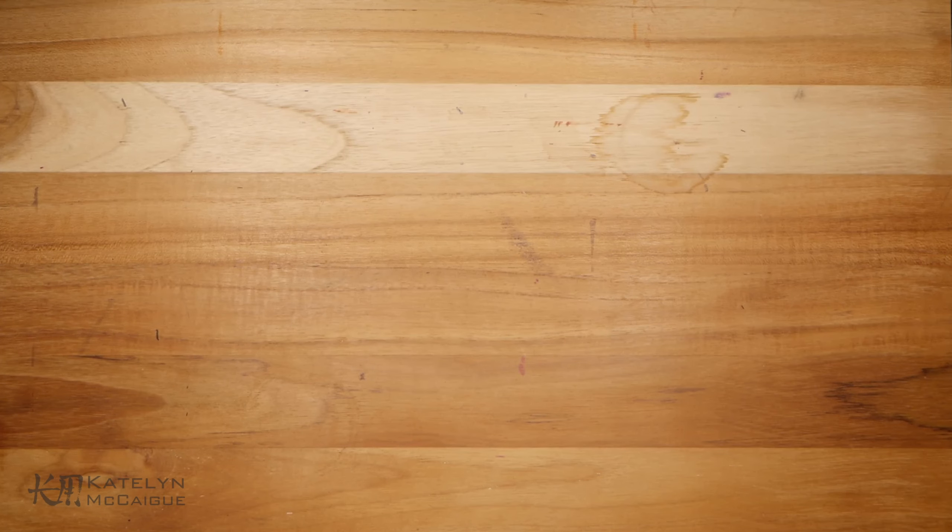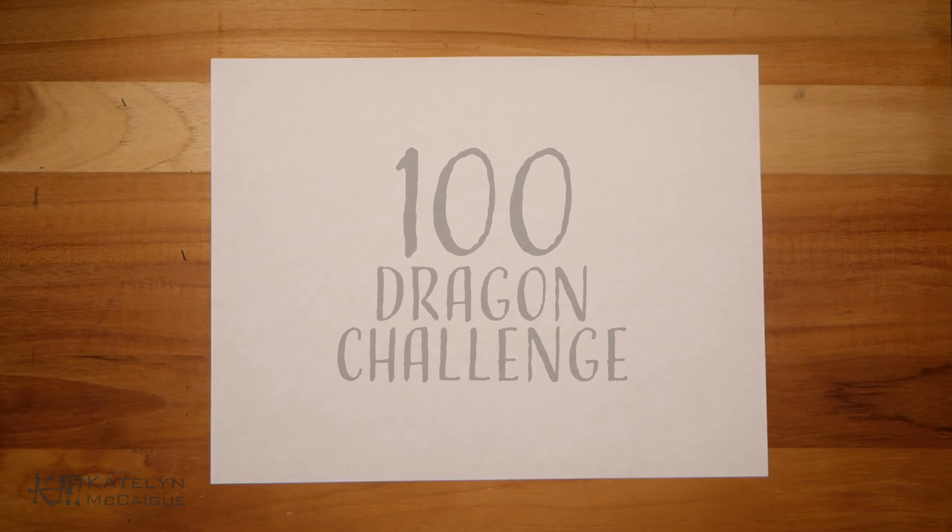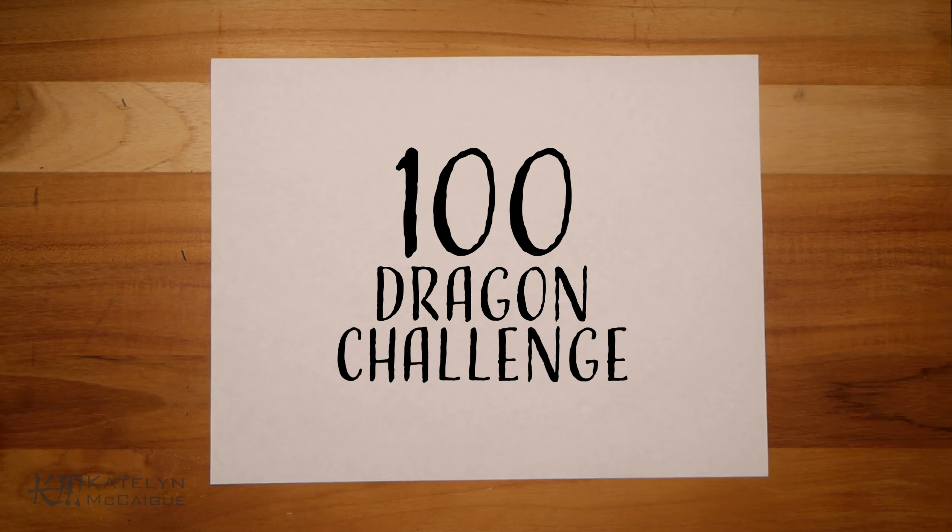Hey guys, welcome back to the channel. My name is Caitlin, and today we are continuing the 100 Dragon Challenge. We are on episode 95, everybody. We have five left. Can you believe it? We only have five left after this.